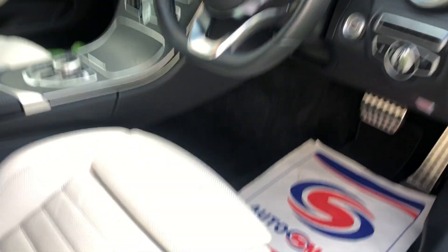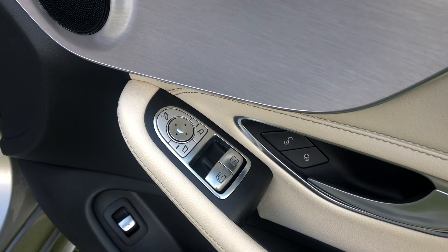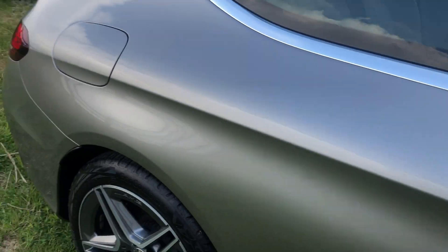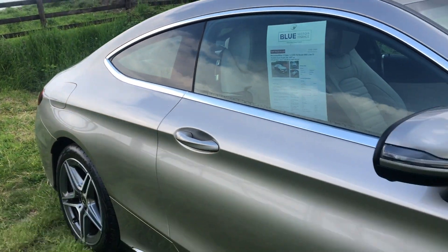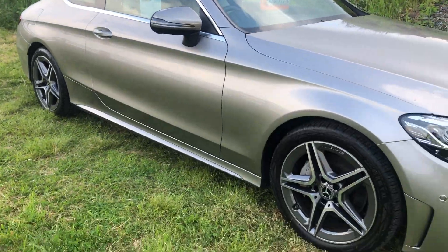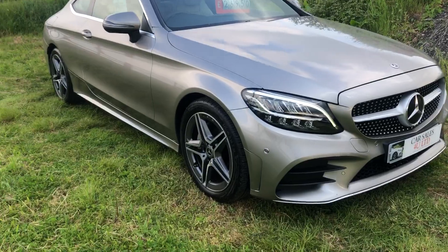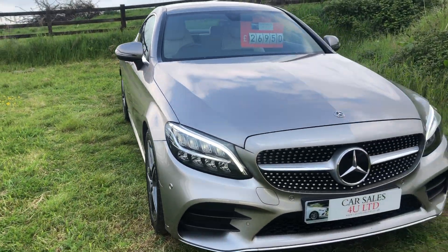It is as new. It comes with a new MOT and six months warranty. Fully serviced — it's been serviced four or five times by Mercedes, so it's not due anything, just an MOT.